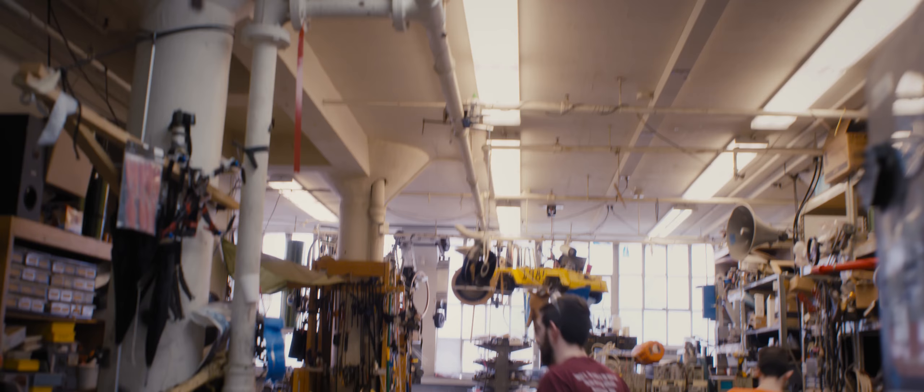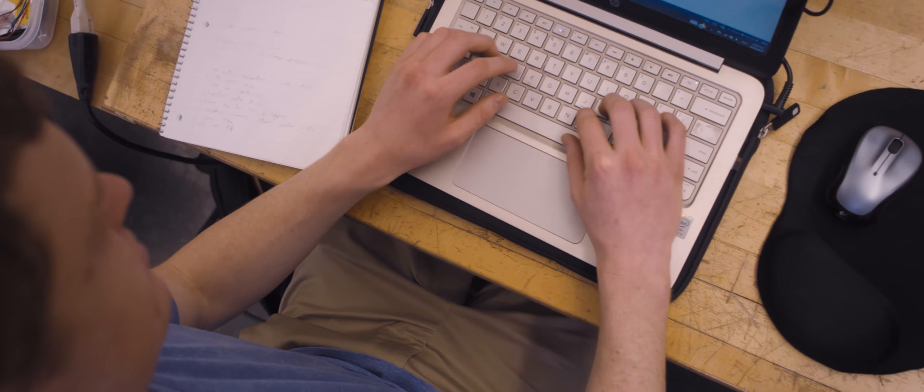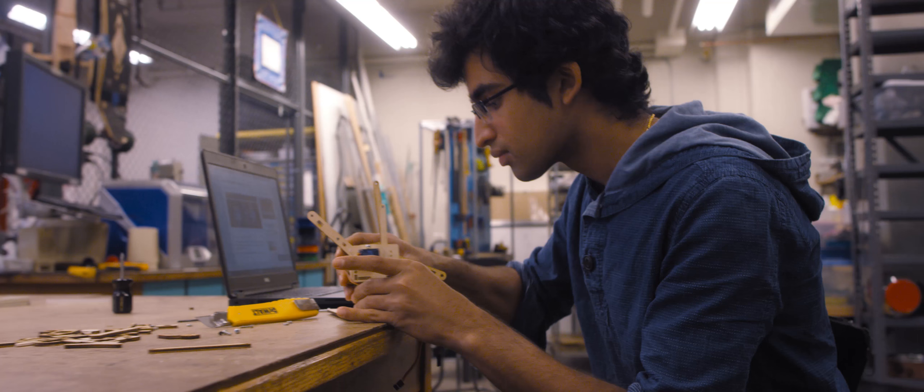It's like being given a huge Lego box. It's just an infinite set of possibilities. Of course, everything you learn in the classroom is super useful. But here's where you actually have to apply it.